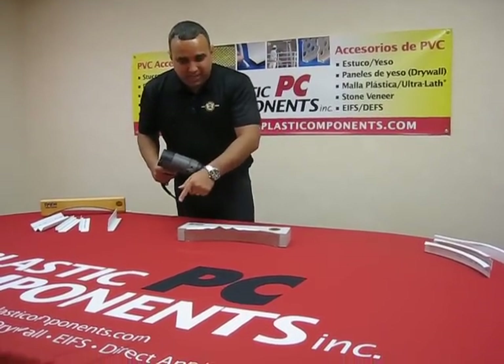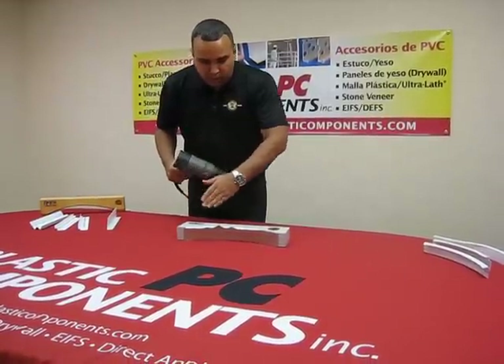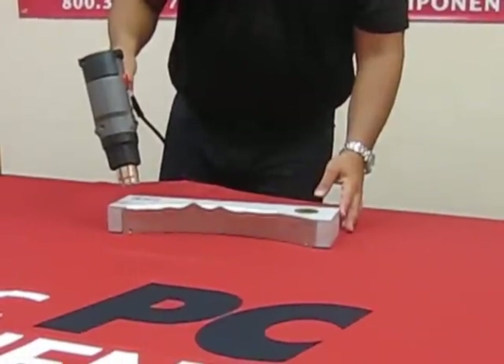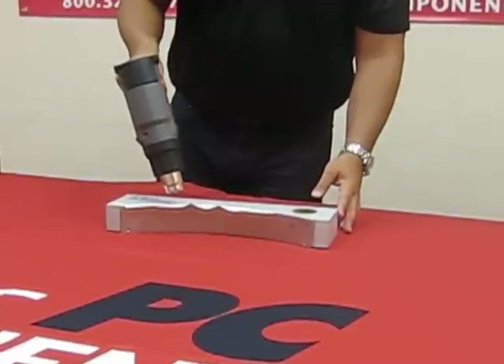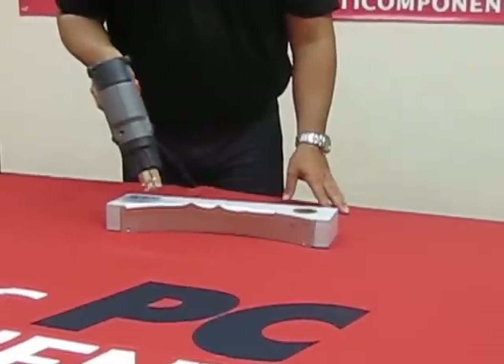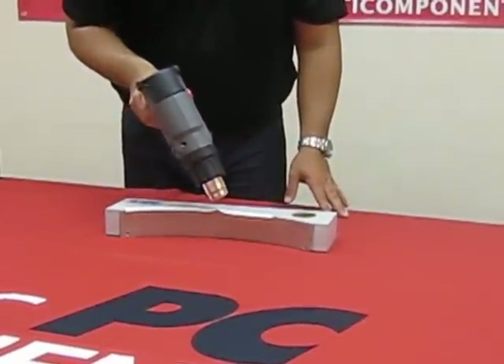Start from one end and work your way across to the other. Two to three inches is what we recommend for the product to start taking form and shape, moving from one side to the other in a nice, smooth, flat manner.